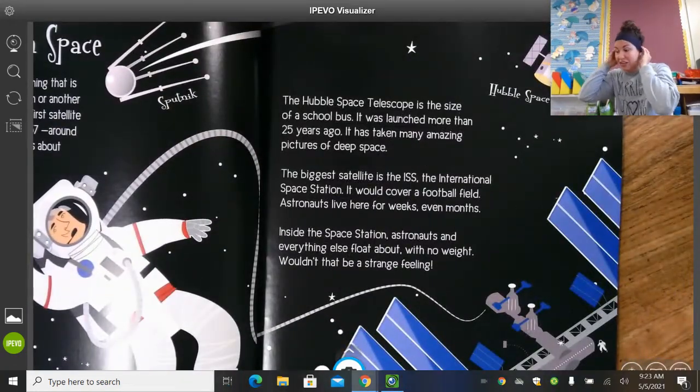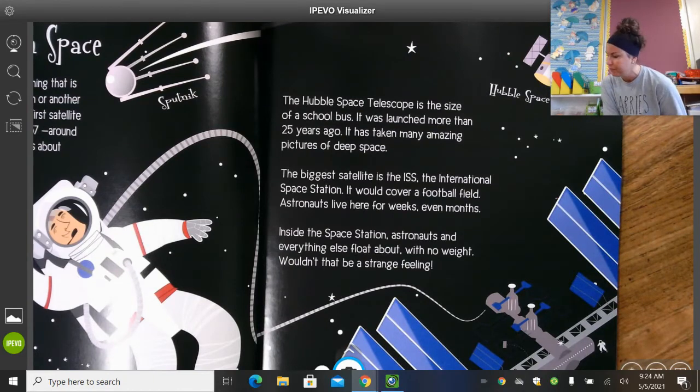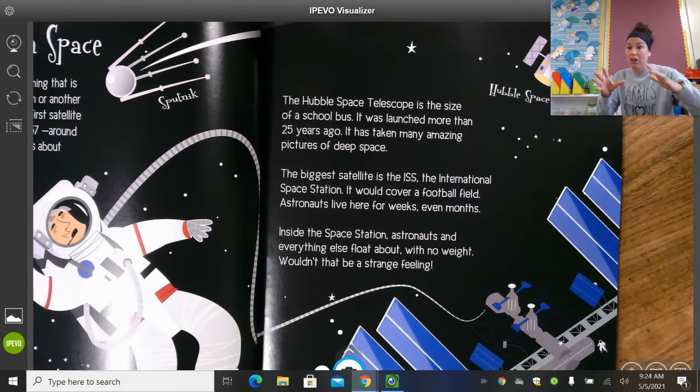The Hubble Space Telescope — it's the size of a school bus, which we all know how big that is from outside. It was launched more than 25 years ago and has taken many amazing pictures deep in space, sending us back pictures so we can learn about it. The biggest satellite is the ISS — the International Space Station — and it would cover a football field. Think about the length of all that green grass out there inside the fence — that's how big the space station is. Astronauts live here for weeks, even months. Inside the space station, astronauts and everything else float about with no weight. Wouldn't that be a strange feeling?